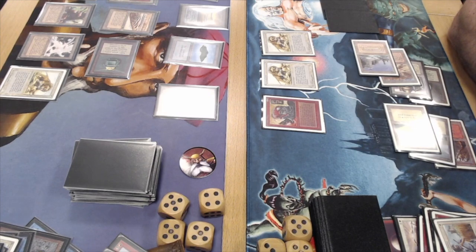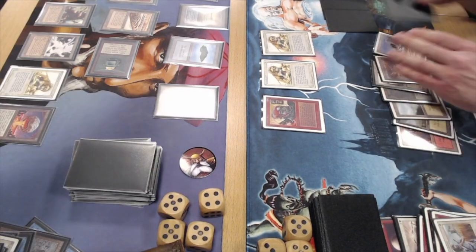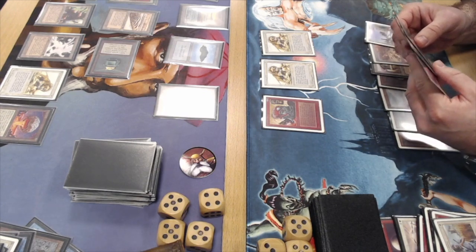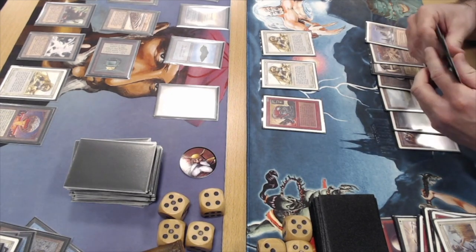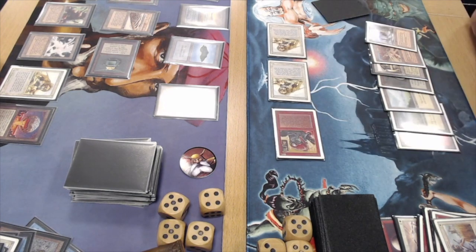Oh, this just keeps getting worse for Juan — there's a Chaos Orb. There's not really a good target for Ervin to flip on, so he just passes turn. I would have thought he'd attack with the factory — Juan was completely tapped out, three Mishra's Factories, he could attack with one pumped to a four/four, making Juan trade two Savannah Lions. Seems like a really bad trade for Juan. But Juan decides to attack with everything — does he have a Bolt and Disenchant in hand?